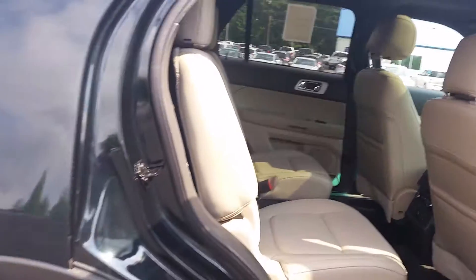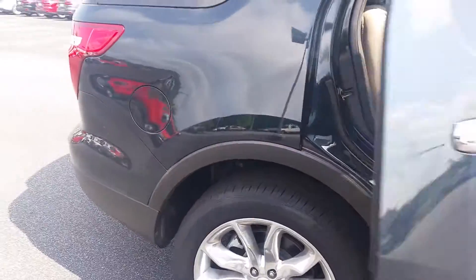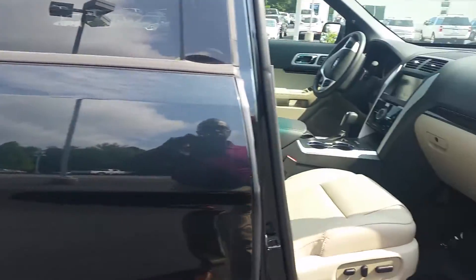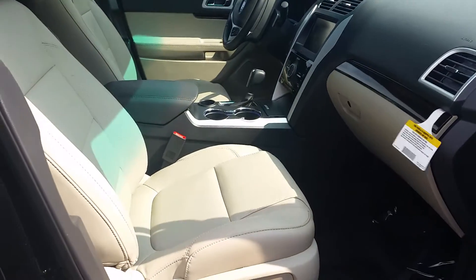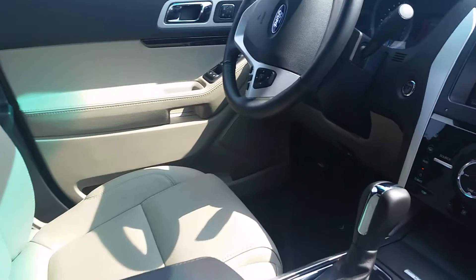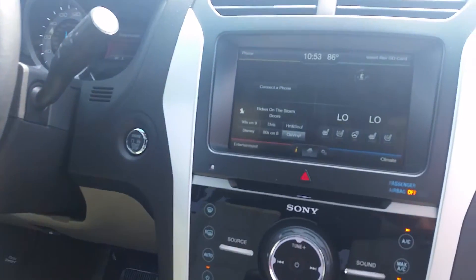All in all, a great looking Explorer. I know you're shopping around online — we do have excellent internet pricing for you.